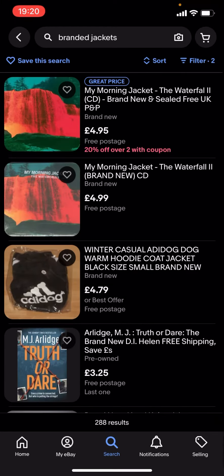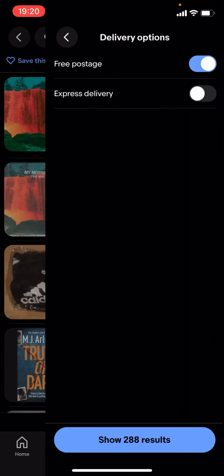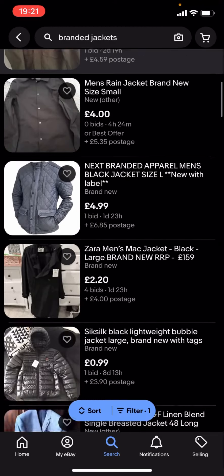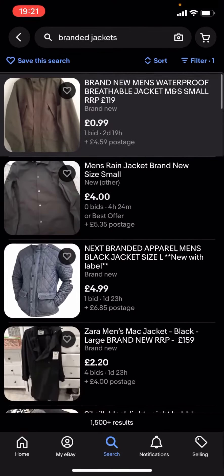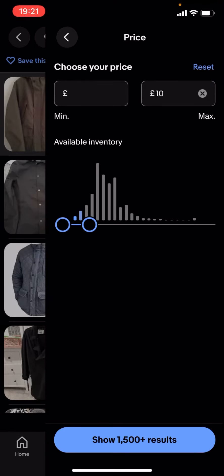That was a bit of a dead end, so just turn free postage off. As you can see, it'll show a lot more results. You can basically find a lot more branded jackets. You can also change the price — it doesn't have to be £5, it could be £10.